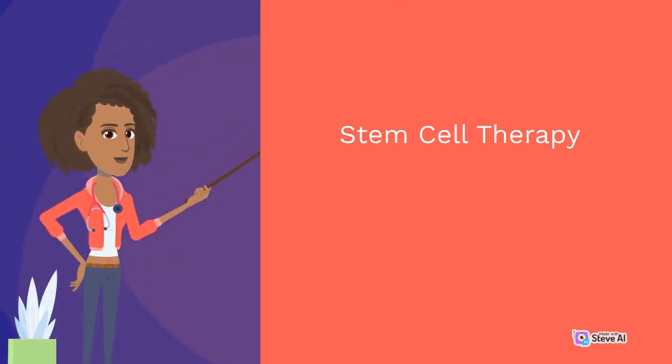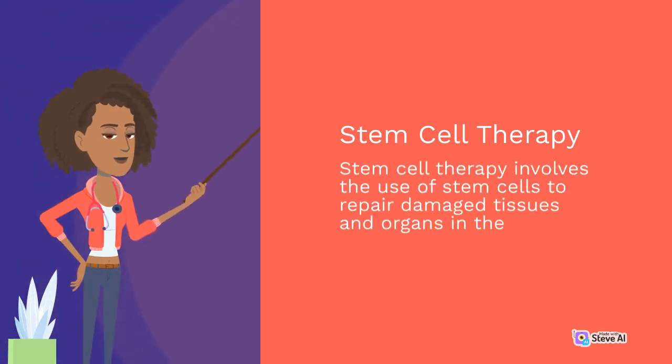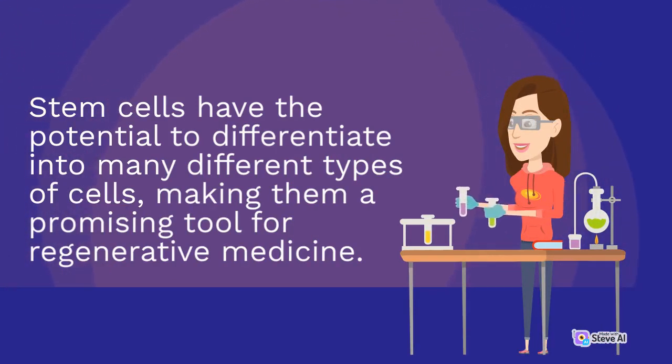Stem Cell Therapy involves the use of stem cells to repair damaged tissues and organs in the body. Stem cells have the potential to differentiate into many different types of cells, making them a promising tool for regenerative medicine.